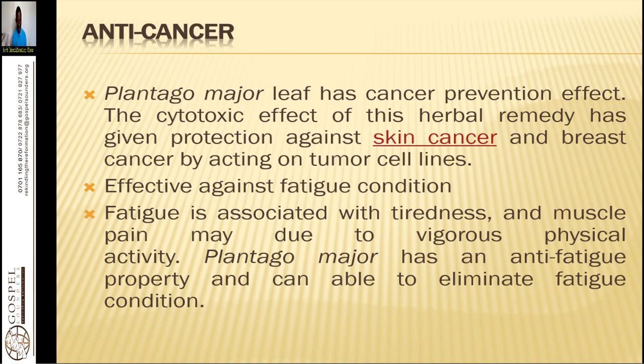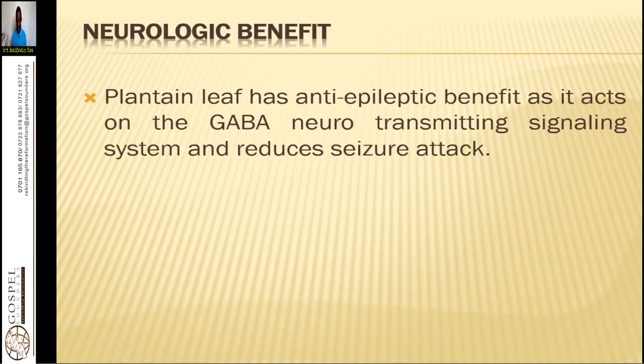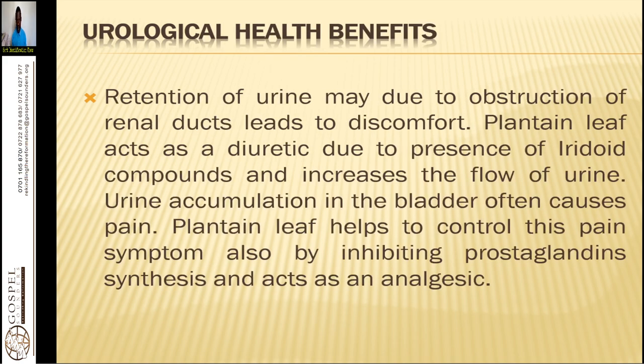Plantain has neurological benefits — it acts on GABA neurotransmitter signaling and can reduce seizure attacks and convulsions. If you have a tincture version, put it under the tongue to relieve nerve tightness and spasms. It can be used for epilepsy, multiple sclerosis, Galleric's disease, Parkinson's disease, and other neurological diseases.